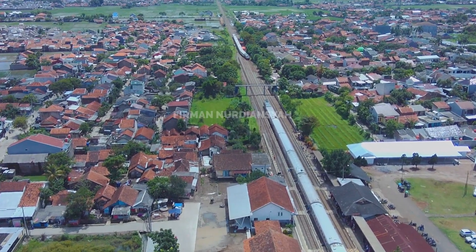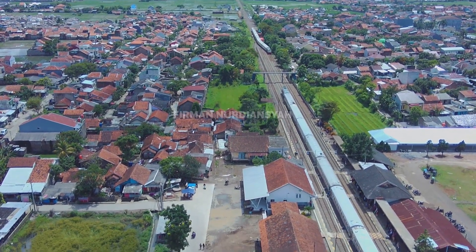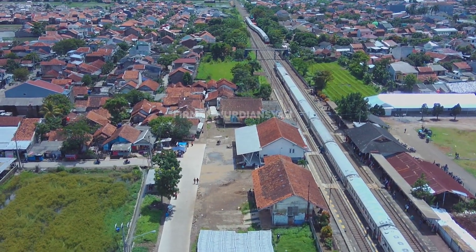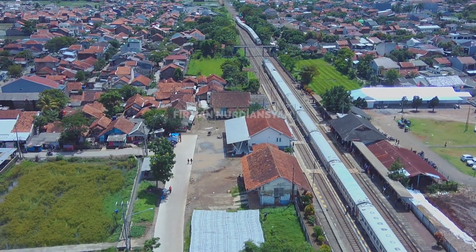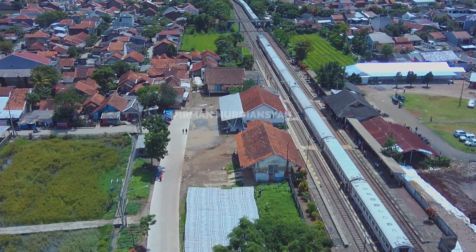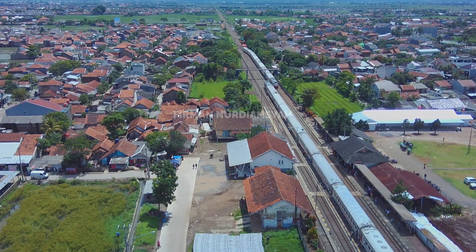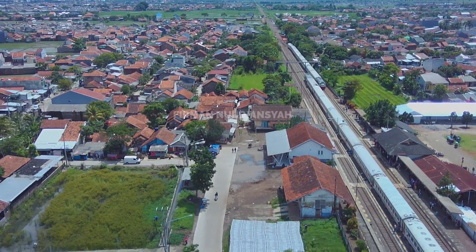Akan masuk kereta lokal Bandung Raya dari Haurpugur, masuk ke stasiun Ranca Ekek — ciliat kelokan masuk ke jalurnya, ini menunggu silang. Nah ini nih bantalan web betonnya sudah sangat banyak sekali, menumpuk ini, menunggu — beres dulu pemadatan tanahnya dahulu. Apakah jika sudah beres, makin bisa digelar bantalan web betonnya.